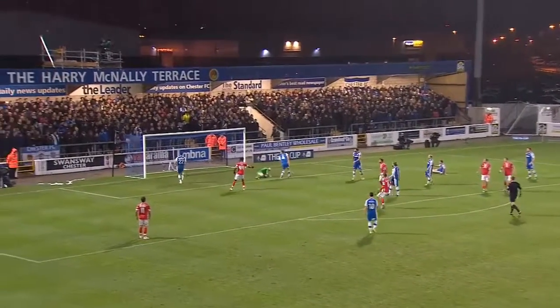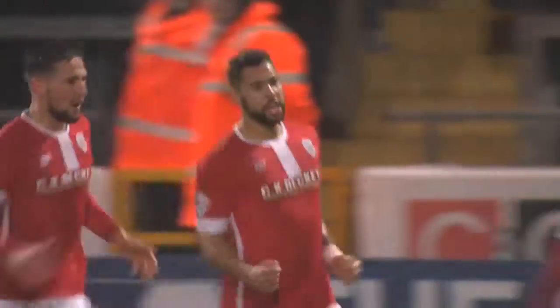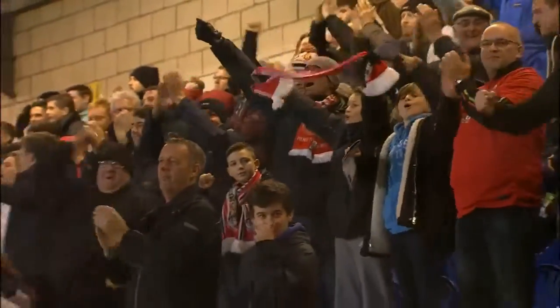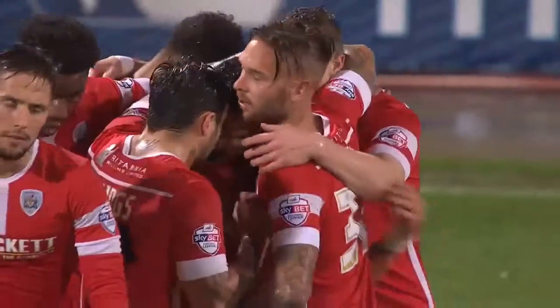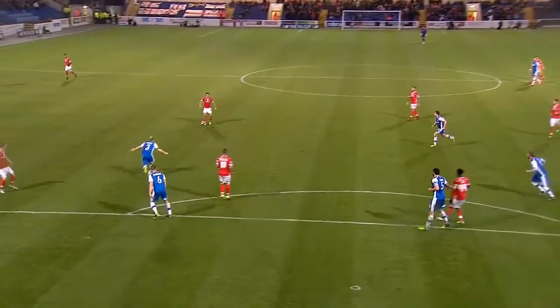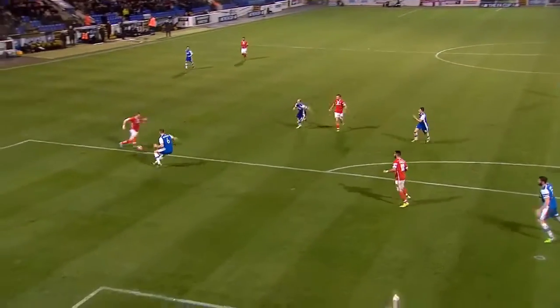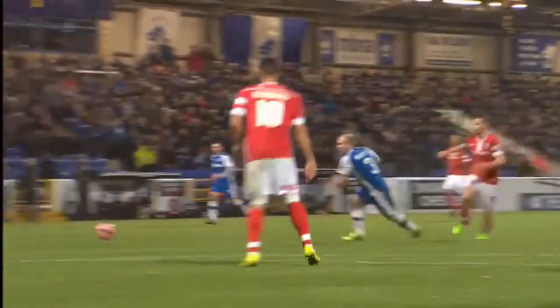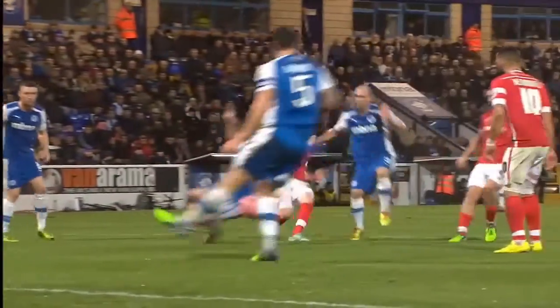And the shot from Ramic — oh, and Hemmings finishes! Reactions razor-sharp here for Barnsley, and the League One team are the first to show. The Tykes with the advantage. Ramic with the shot blocked by Matt Brown, but Hemmings alert, aware, and finds the top corner. Fine finish. 1-0 Barnsley.